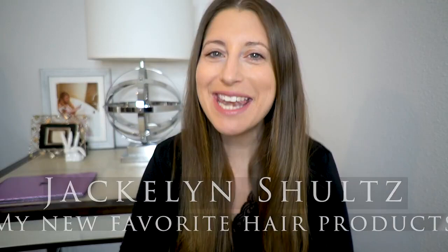Hello everyone! Welcome back to my channel. I am Jacqueline Schultz. I am going to be doing another review for you today, although this one is a little bit different than the reviews that I typically do.